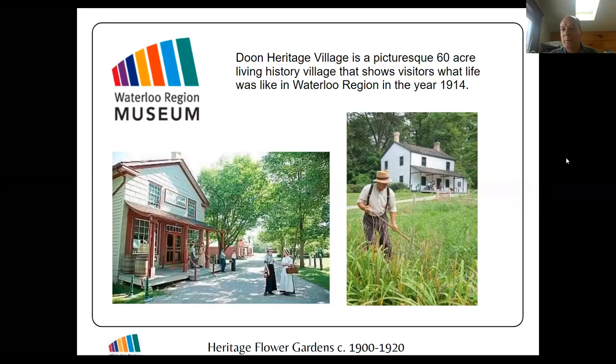Hello everybody, my name is Bob Wildfung and I'm the horticultural interpreter at the Ken Sealing Waterloo Region Museum in Kitchener, Ontario. For the next little while I'd like to talk to you about heritage flower gardens.